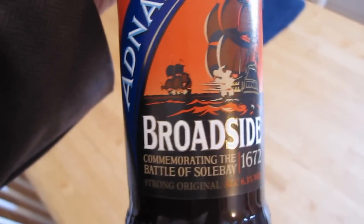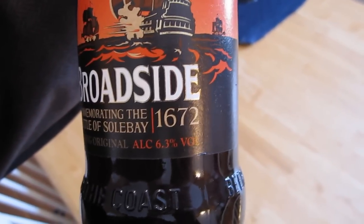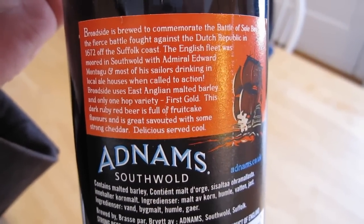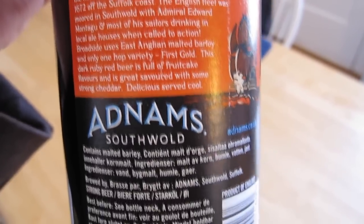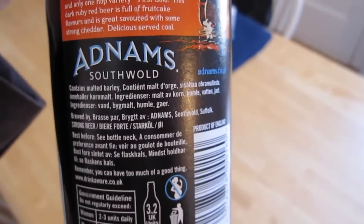Hey, welcome to another episode of Chad's Beer Reviews. I am dressed up today, and no, it's not because of this beer — I just got back from a job interview. So I thought, what the heck, let's shoot a beer review while I'm all dressed up. We're shooting a review of this beer: Adnams Broadside, commemorating the Battle of Sol Bay 1672. Strong original, 6.3% ABV. If you take a look at the back, it tells you all about that naval battle. You'd think I'd be interested since I'm in the Navy, but not really. Let's just get pouring here.